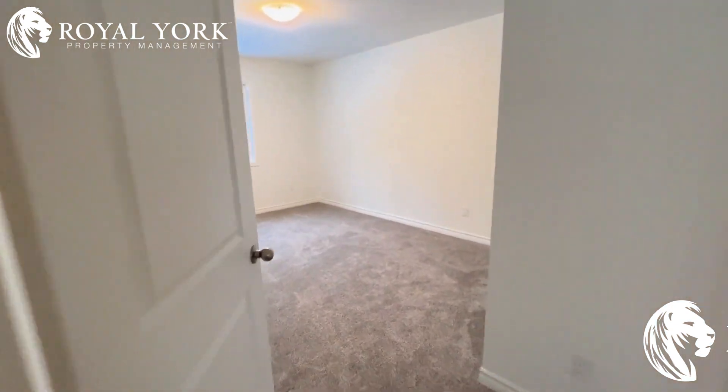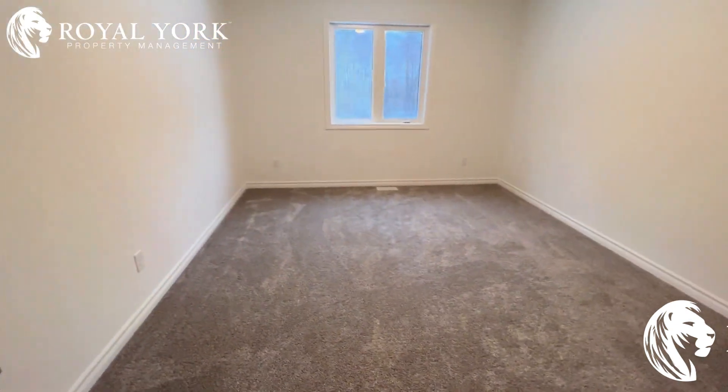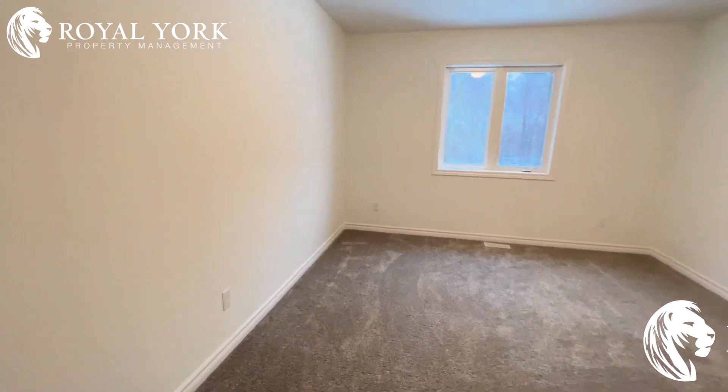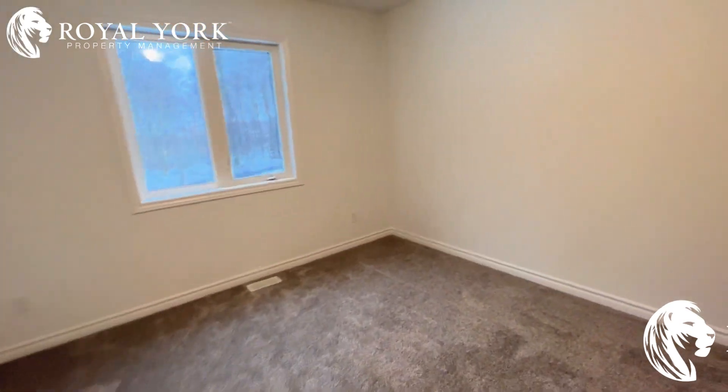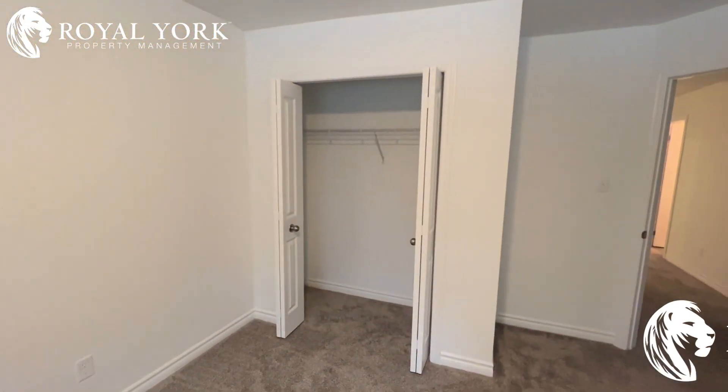And our first bedroom here is absolutely massive. You can easily fit a king-size bed in here, no problem, and a couple of furniture pieces. Nice big closet.